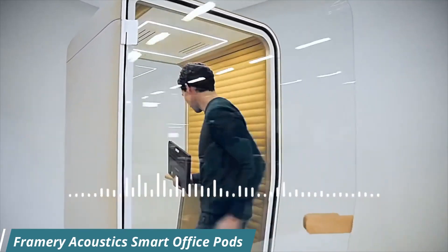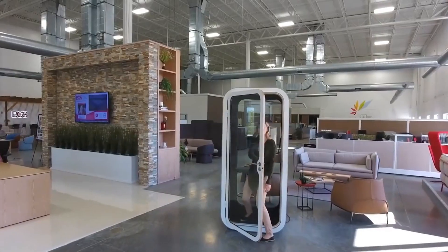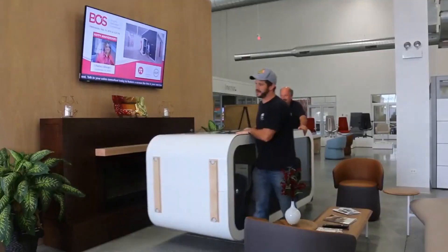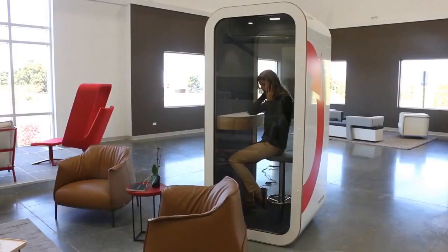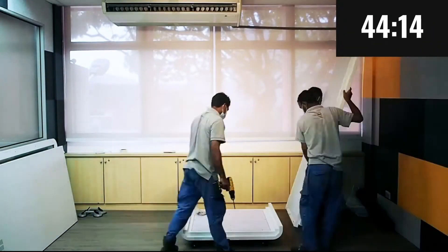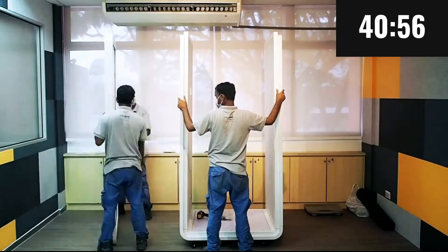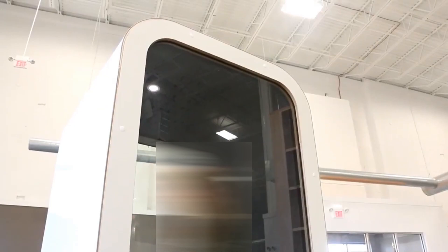Framery Acoustics smart office pods are a range of soundproof and acoustically treated workspaces that provide a private and productive environment for individuals and teams. They are available in a variety of sizes and configurations, including phone booths ideal for making or taking calls or for focused work.